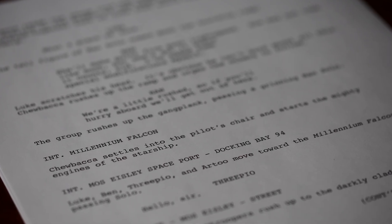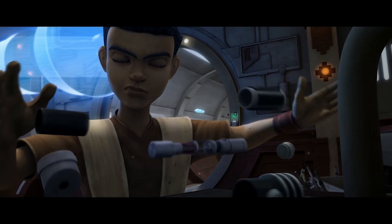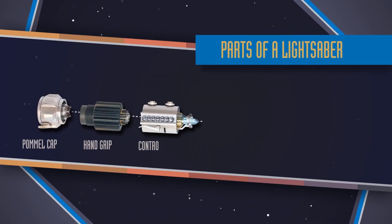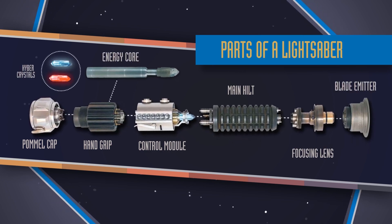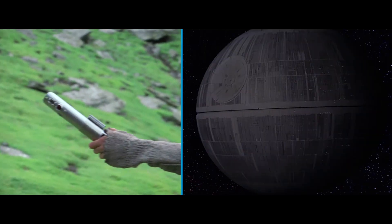After reading every Star Wars film script and the StarWars.com databank, I have learned the lightsaber is a complex instrument consisting of a pommel cap, hand grip, control module, main hilt, focusing lens, and blade emitter with an energy core powered by a kyber crystal. Kyber crystals actually power both lightsabers and the Death Star. It's what makes them different from something like a blaster.